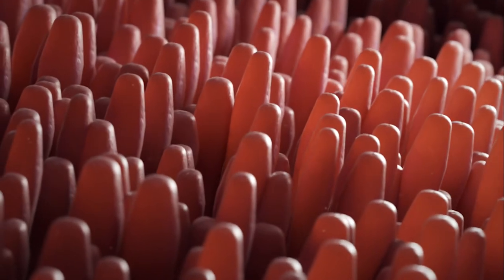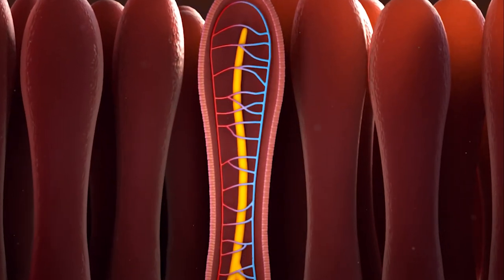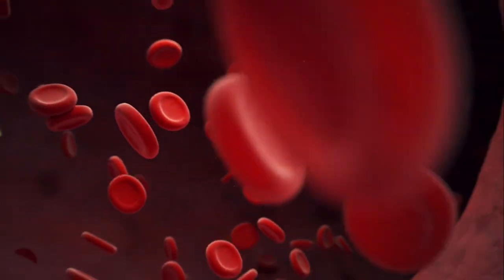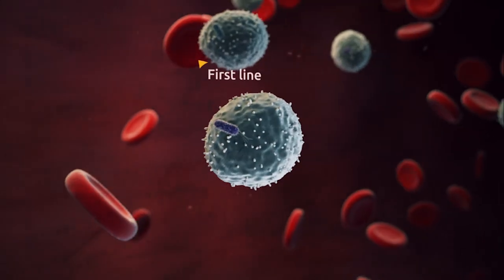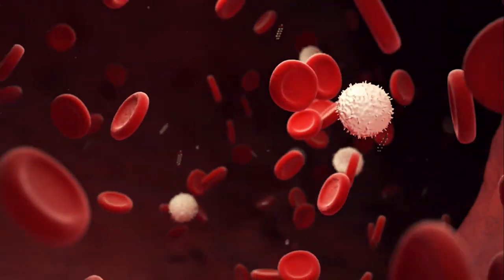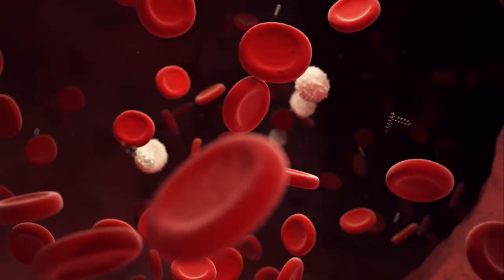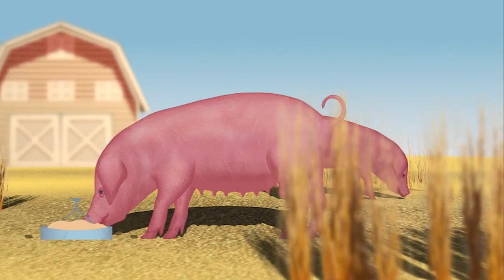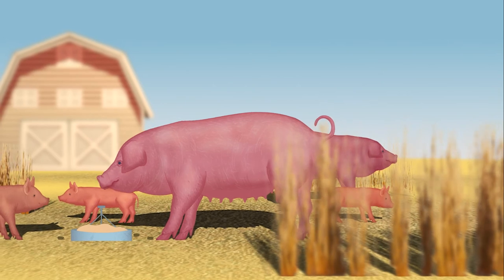Medium-chain fatty acids also have a systemic effect. As free MCFAs are absorbed into the blood, they increase the efficacy of white blood cells. These higher quality white blood cells result in a better first line defense against diseases, which improves the overall immune status of the animal. The latest insights gained from research showed that this improved immunity can even be transferred to offspring.